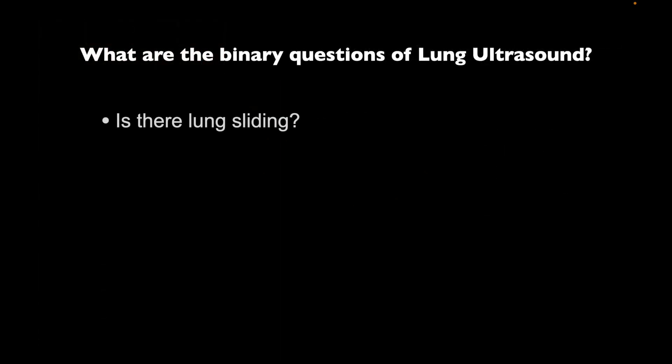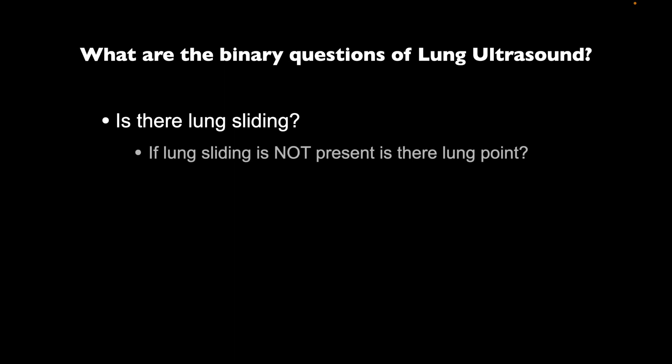When we talk about ultrasound, there are binary questions. We're going to review those and discuss one in particular today. The first question is: is there lung sliding? In order for there to be lung sliding, the parietal and visceral pleura have to be in contact with each other. You'll see sliding as the lung inflates and deflates with inspiration and expiration. If there's no lung sliding, we look for what's called the lung point, which can be pathognomonic for a pneumothorax.